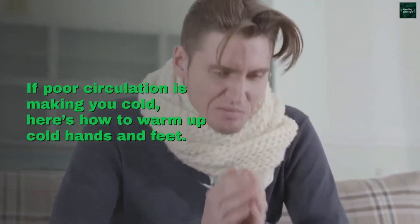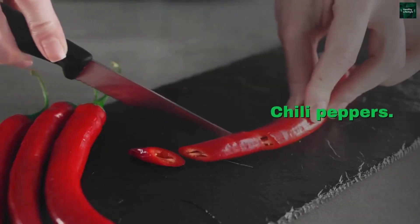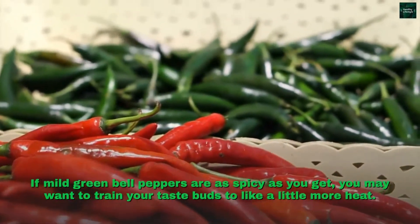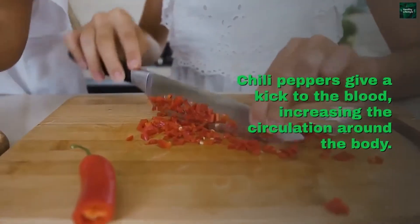If poor circulation is making you cold, here's how to warm up cold hands and feet. Chili peppers. If mild green bell peppers are as spicy as you get, you may want to train your taste buds to like a little more heat. Chili peppers give a kick to the blood, increasing the circulation around the body.